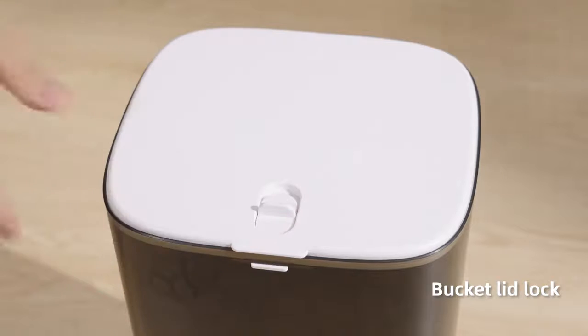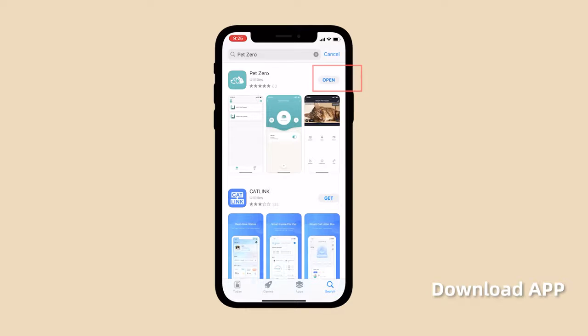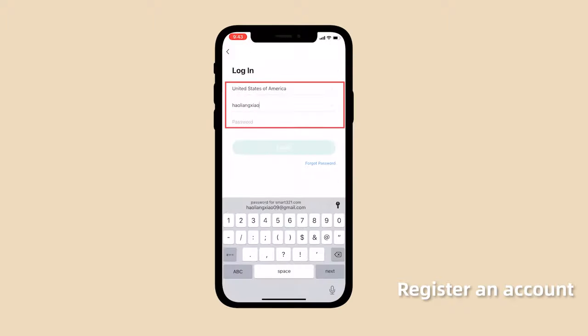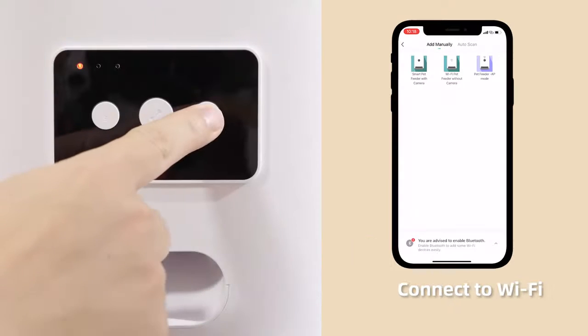Download the app. Register an account. Connect to Wi-Fi.